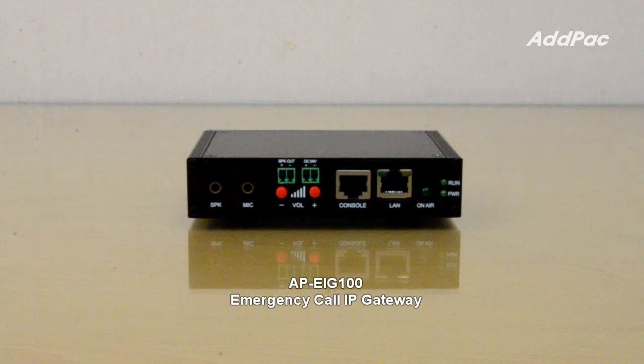APEIG-100 can be installed inside the enclosure and can support alarm input and relay output functions such as warning light on-off control, CCTV LED backlight on-off control, etc.